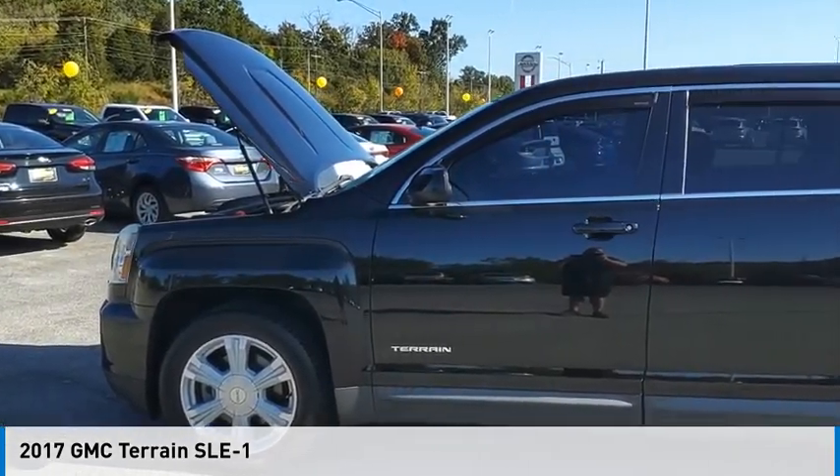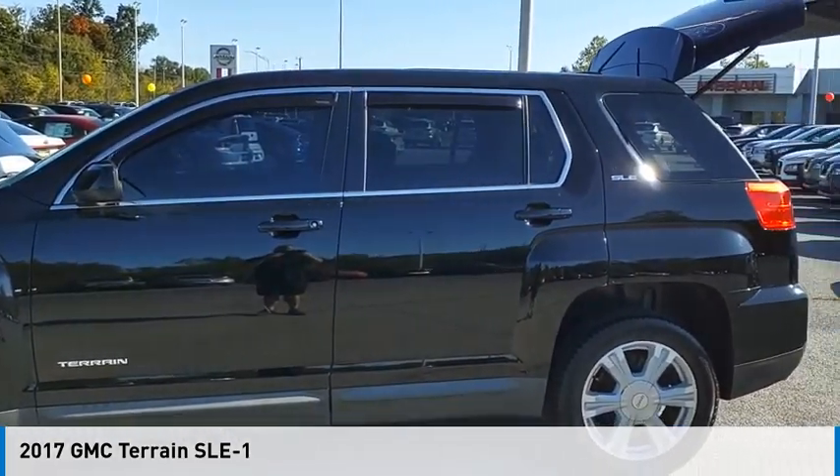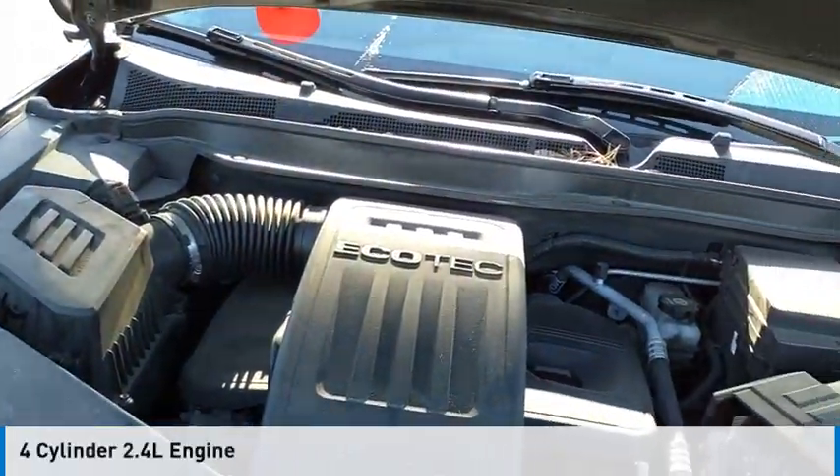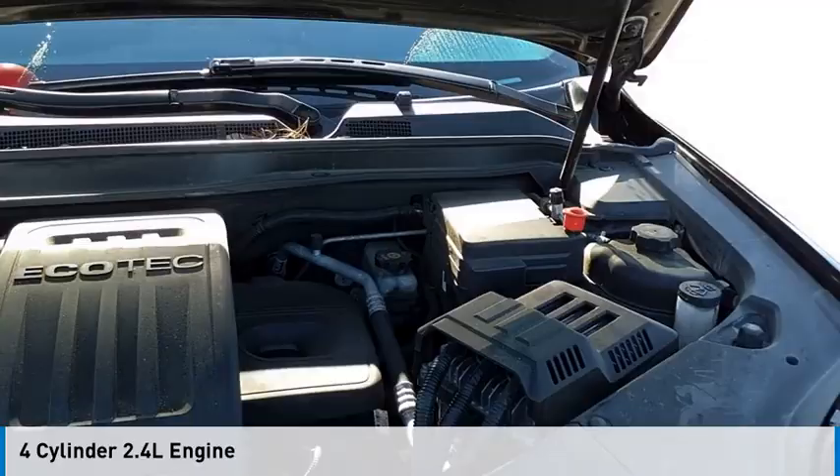Make a great choice today with the 2017 Terrain. This vehicle is powered by an all-wheel drive, four-cylinder, 2.4-liter engine.